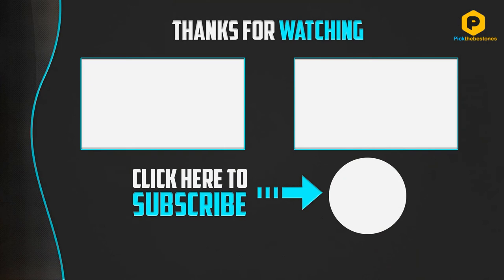Thank you for watching guys, I hope you liked the video. If this video was helpful to you, please remember to leave a like and subscribe to my channel to see more videos like this. If you have any questions related to these products you can leave a comment down below and I'll get back to you as soon as I can.